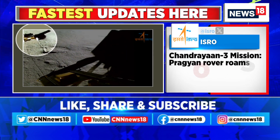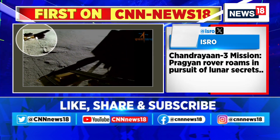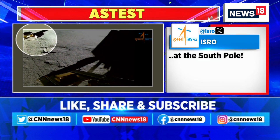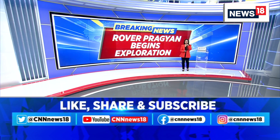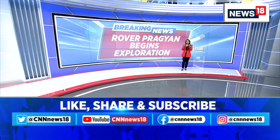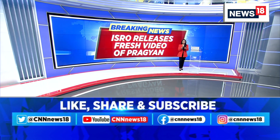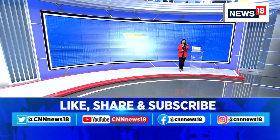In the latest, we are bringing to you the latest images of the Pragyan rover on the lunar surface. For more details, let's quickly go across to Harish Upadhyay, who is joining me on the phone line. Harish, it's important to highlight through these images how India has managed a very complex manoeuvre when you look at these images.